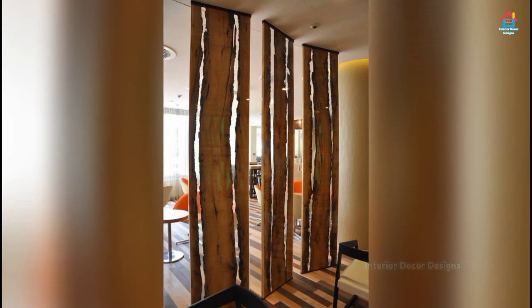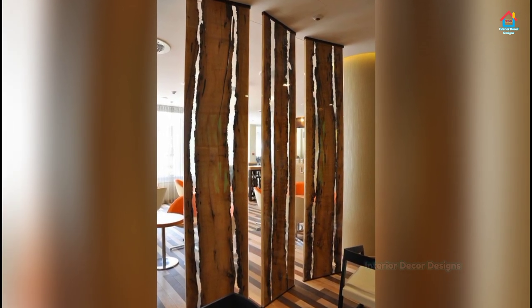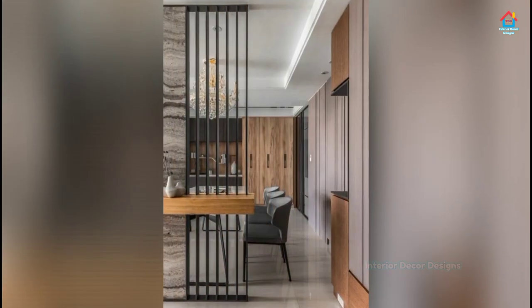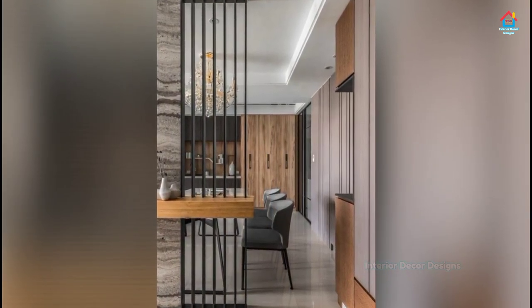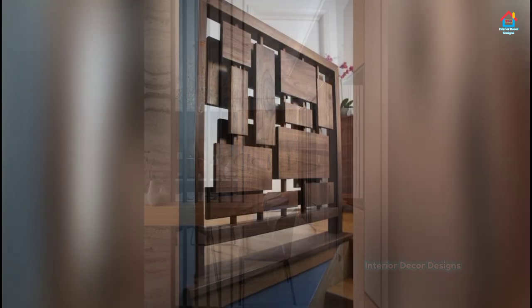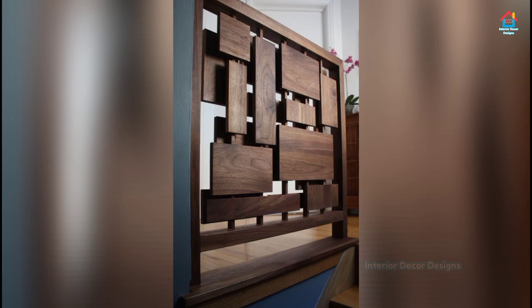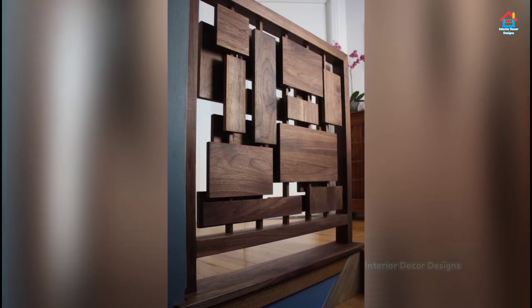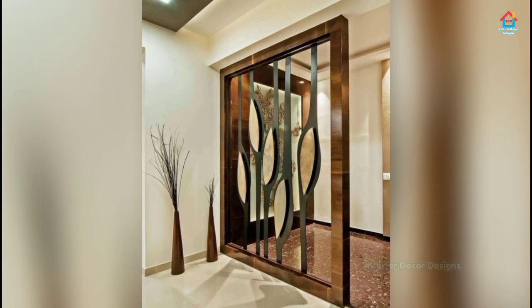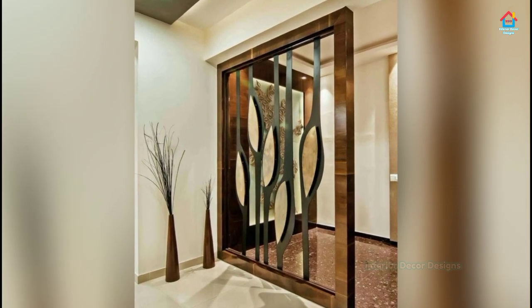One smart home divider delivers exactly what you need — a free passage of light but clear boundaries between rooms. The best part is that you have a wide array of room dividers to pick from that venture beyond just glass walls. From DIY room dividers to designer ones, these creative room divider ideas for your living room will force you to look at decorating your home in an entirely new light.